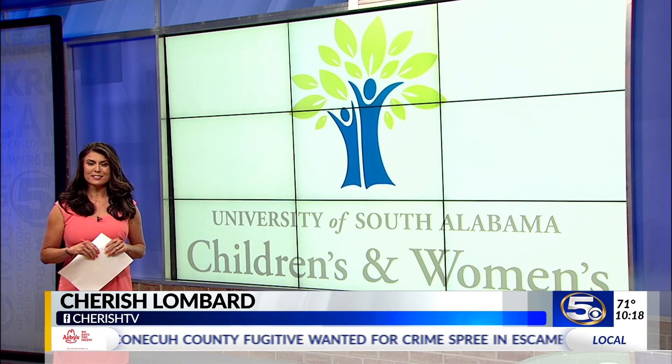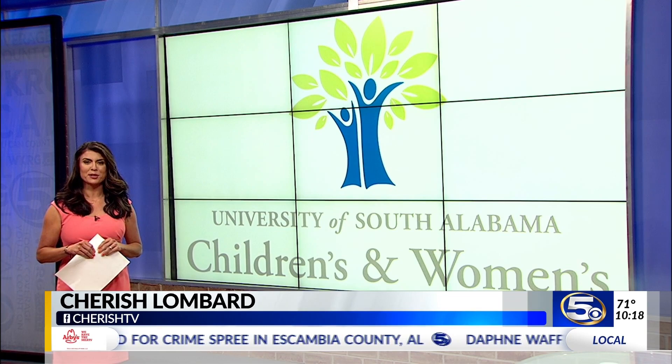If you'd like to learn more about this, you can go to WKRG.com. Cherish Lombard, News 5.